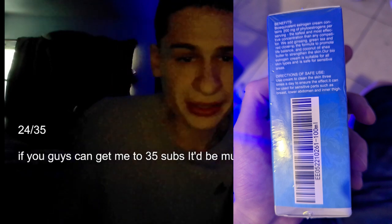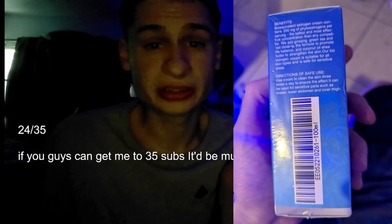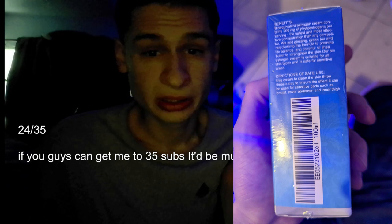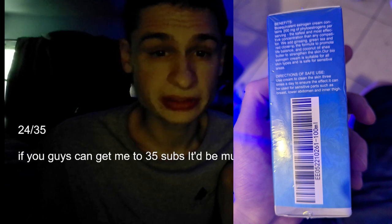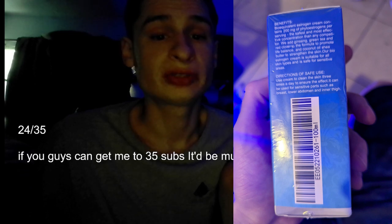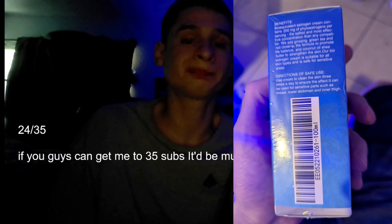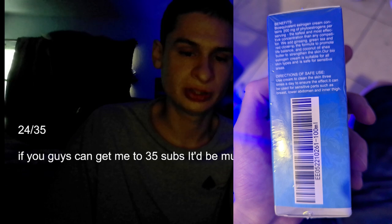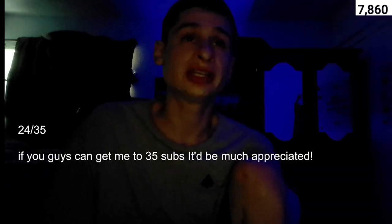The back side has the marketing text: bioequivalent estrogenic creams contain 200 milligrams of phytoestrogens per serving — the safest and most effective concentration. We add ginseng, green tea, and red clover to the formula to promote life balance. Coconut oil and shea butter strengthen the skin. Our bioestrogen cream is suitable for all skin types and safe for sensitive areas. Directions: use cream on clean skin three times a day; it can be used on sensitive parts such as the breast, abdomen, and inner thigh. It also has a barcode reading EE05221-0261-1-0-0-M-L.